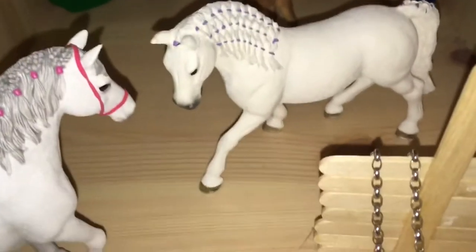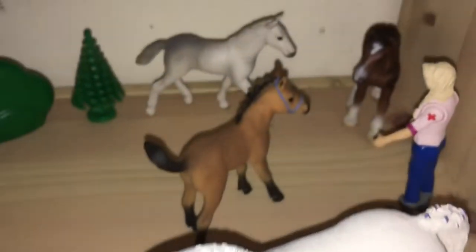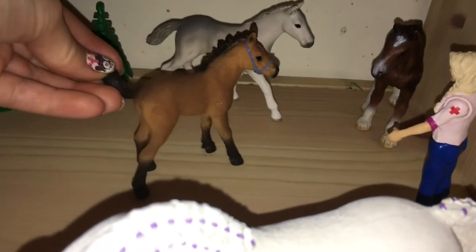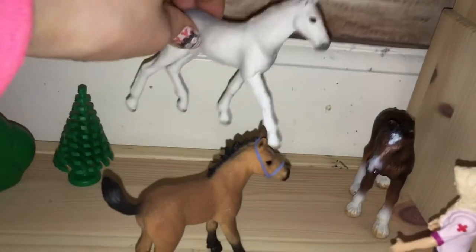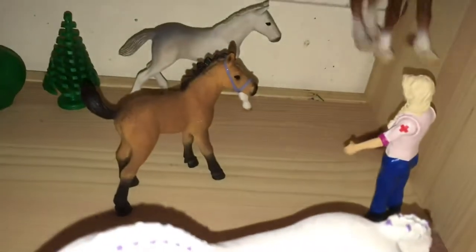And then this is Lavender, my Lipizzaner mare. And then this is Ginger Snap — her mother is Crystal. This is my first ever colt; he is Whisper and he is a Lipizzaner colt. This is Brownie, the foal, and her mother is Blossom.